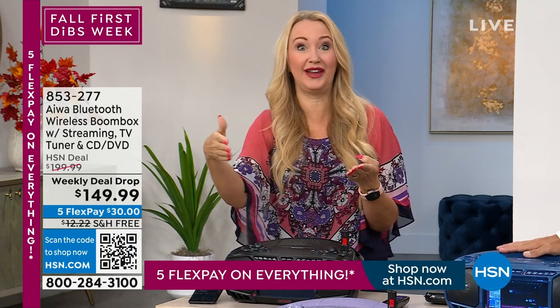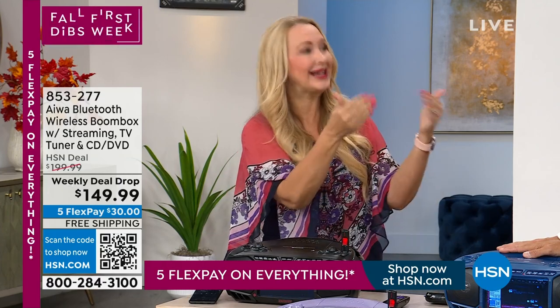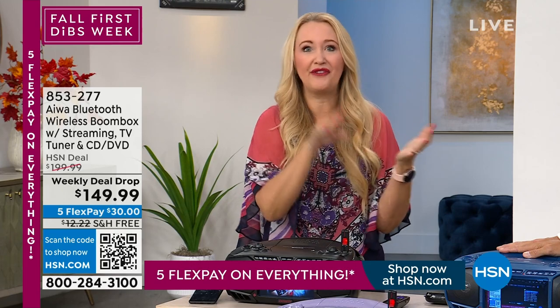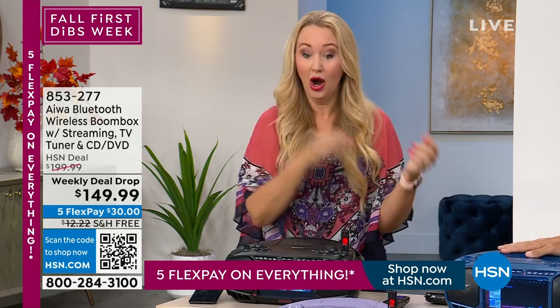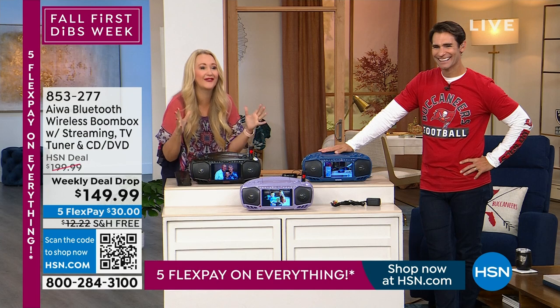Not just TV — smart TV. If you add a media streamer, you do need Wi-Fi for that feature, because it's powering the media streamer with Wi-Fi to do Netflix, Hulu, Disney Plus, and all of those. You can also pop in a USB and plug in auxiliary devices. Everything that it does is crazy.